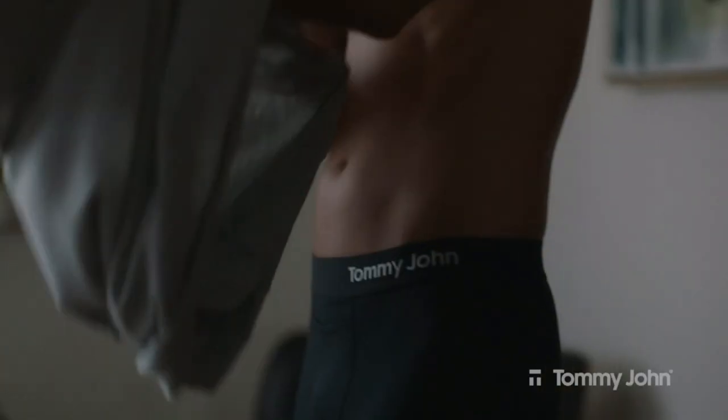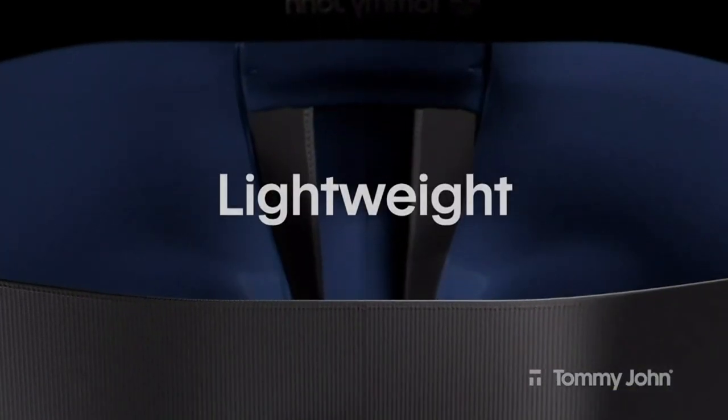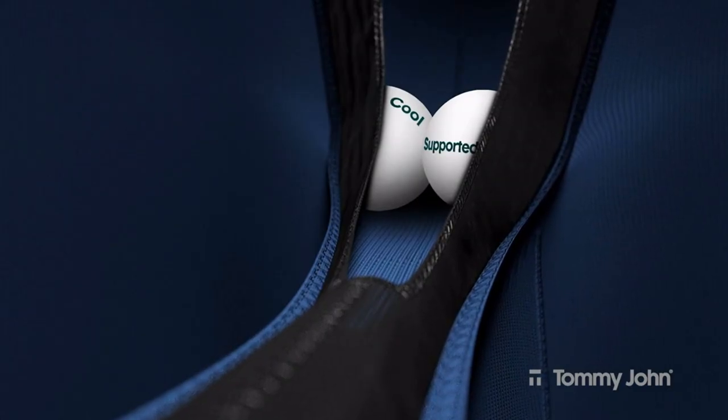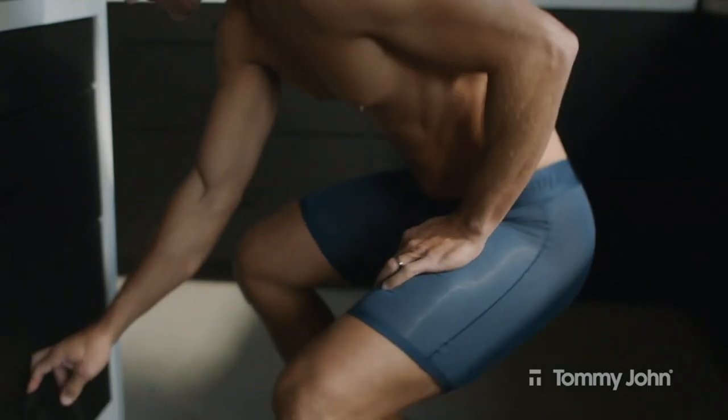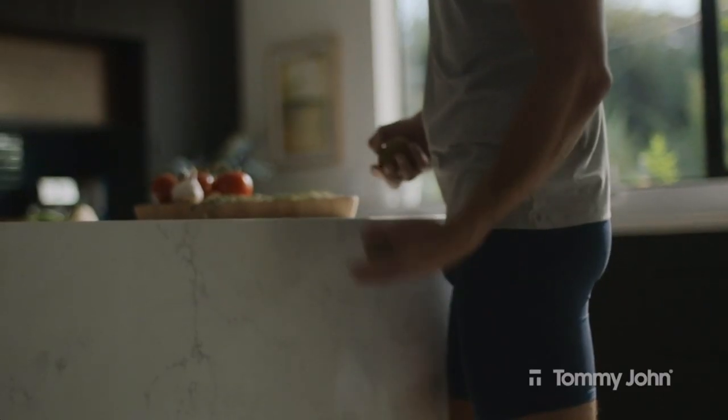Tommy John's latest innovation is here. Introducing Hammock Pouch Underwear. A lightweight interior hammock provides superior daily support to nestle you in insanely soft comfort. It works by eliminating the swing and cling that causes chafe, while allowing for breathable, sweat-free relief.